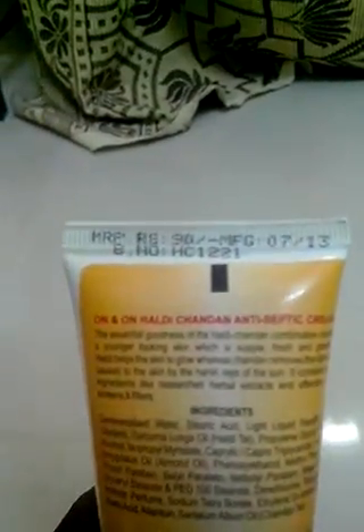The essential goodness of the handy chandan combination creates young-looking skin which is supple, fresh, and glowing healthy. It helps the skin to glow, while chandan removes the damage caused to the skin by the harsh rays of the sun.